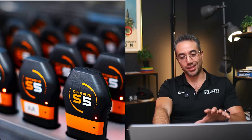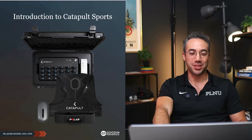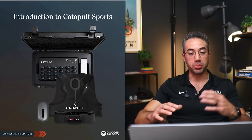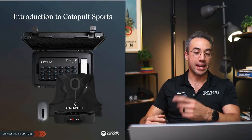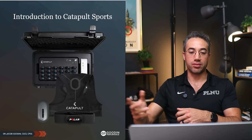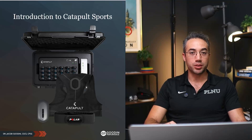Let's get into how to use it. Here's what some of the systems look like — Catapult is sponsoring the session today. This is what it looks like when one of my grad students opens up the case with all the units in there. They distribute them to the teams. I have a short video at the end showing some of our soccer athletes picking up their pods before training.